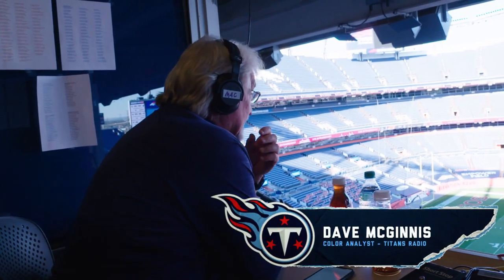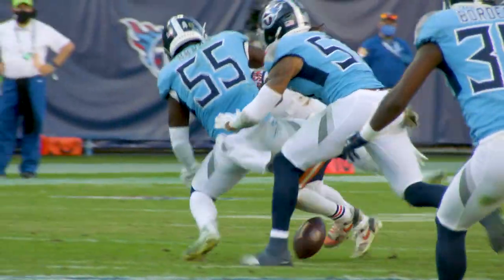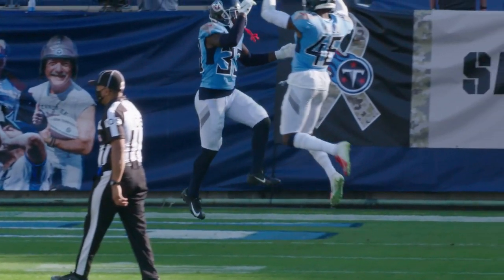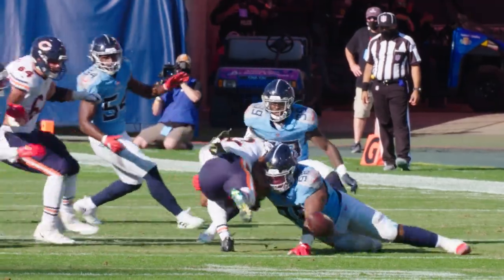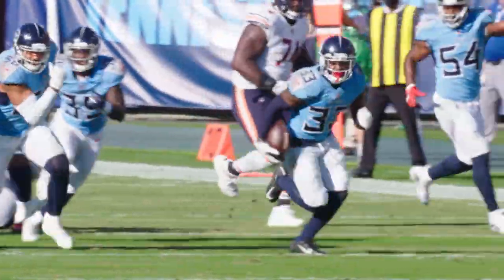This is Coach Mack. Welcome to Beneath the Surface, powered by Microsoft Surface. Today we're going to look at three key plays of the Titans defense against the Chicago Bears that really generated a good feeling for the defense. It was also very important for the Titans defense to create turnovers in this ball game. Let's take a look at some of these plays.